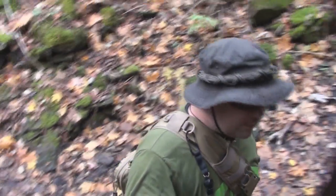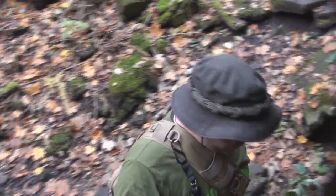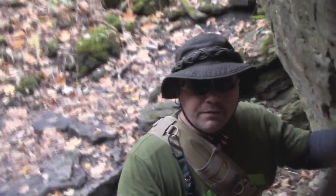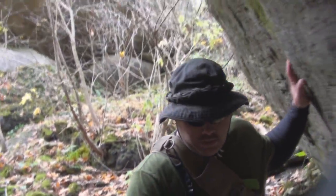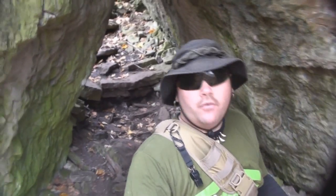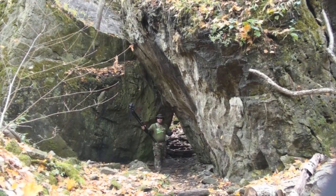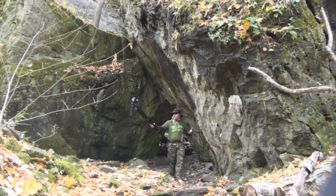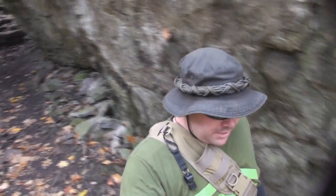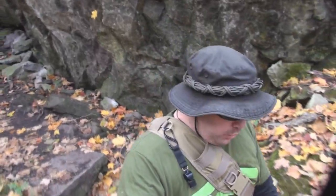Everywhere I go in this gorge, even heading down to the Niagara River, you see absolutely amazing scenery. Right now I'm actually passing through a huge chunk of boulders. Look at the size of those things — they are everywhere down here, left over from the last ice age. These boulders and rocks have broken off from above and have fallen down. Imagine how that must have been if you were here when one of those boulders the size of a house ended up actually falling and crashing down right beside you.